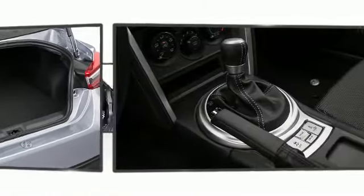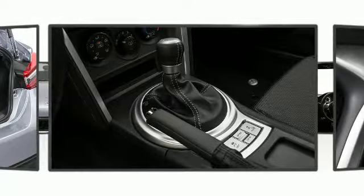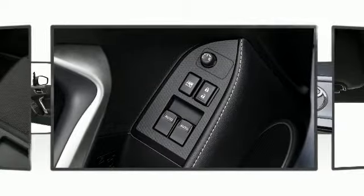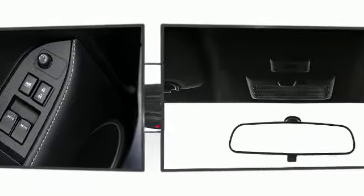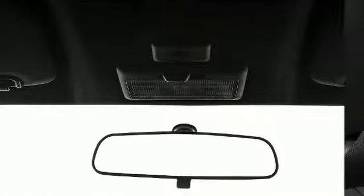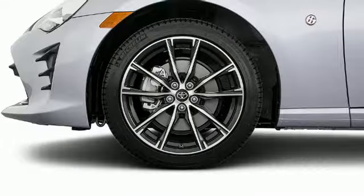Throughout the interior, Toyota ensures the safety and security of its passengers with equipment such as dual front impact airbags, head curtain airbags, traction control, brake assist, ignition disabling, and four-wheel disc brakes with ABS.